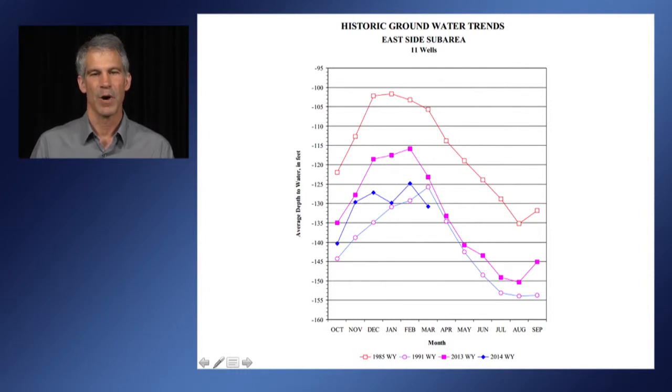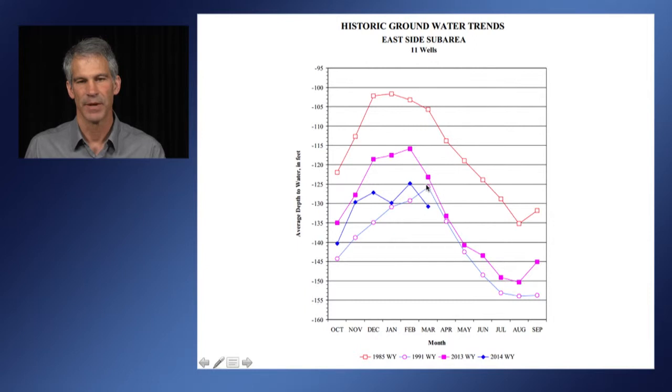This is data from the Monterey County Water Resource Agency showing groundwater levels in the Salinas aquifer, at the east side of the Salinas basin. The pink symbols represent the groundwater levels for 2013. The blue line represents the current conditions. These open squares are for a normal water year established in 1985, and these open circles represent the 1991 drought year.